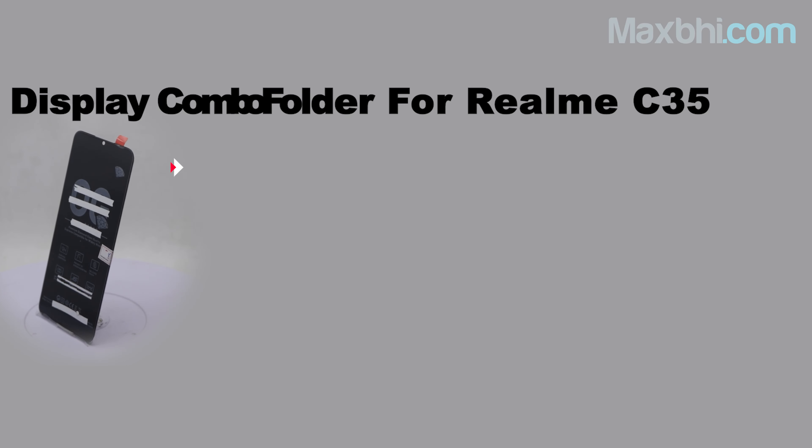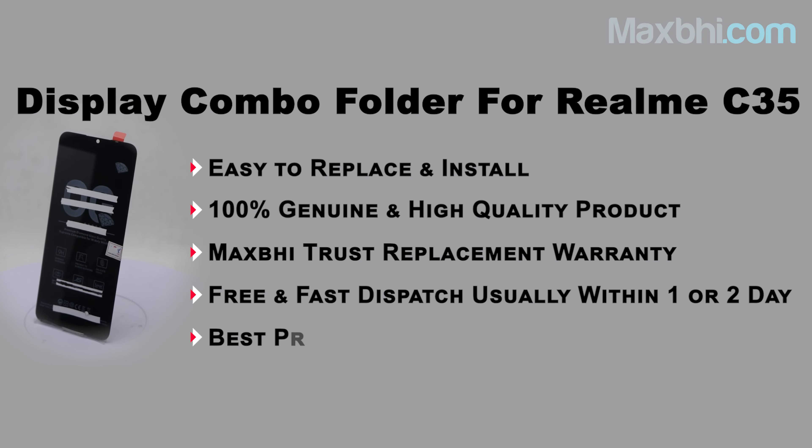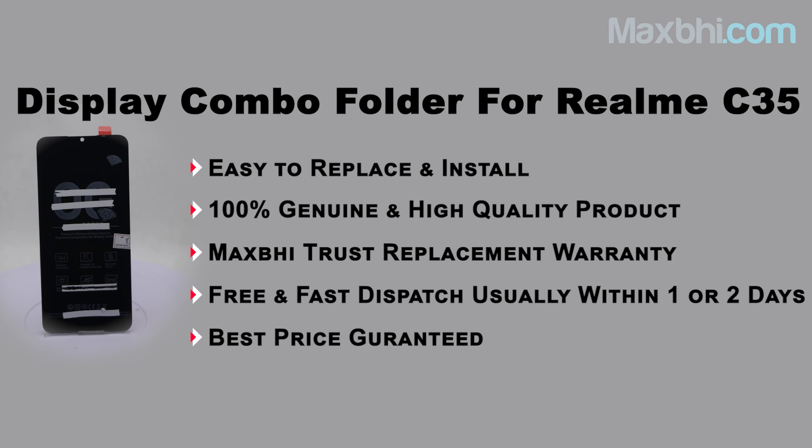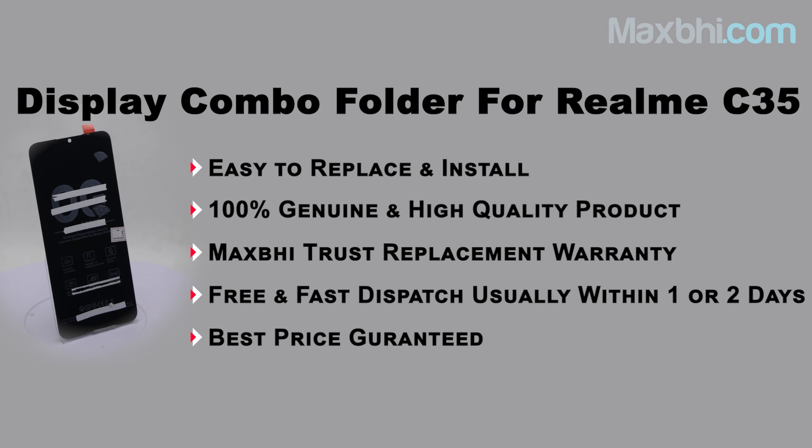There are special cashback offers and heavy discounts available for your phone. We offer better quality parts. Visit our website now. Thank you.